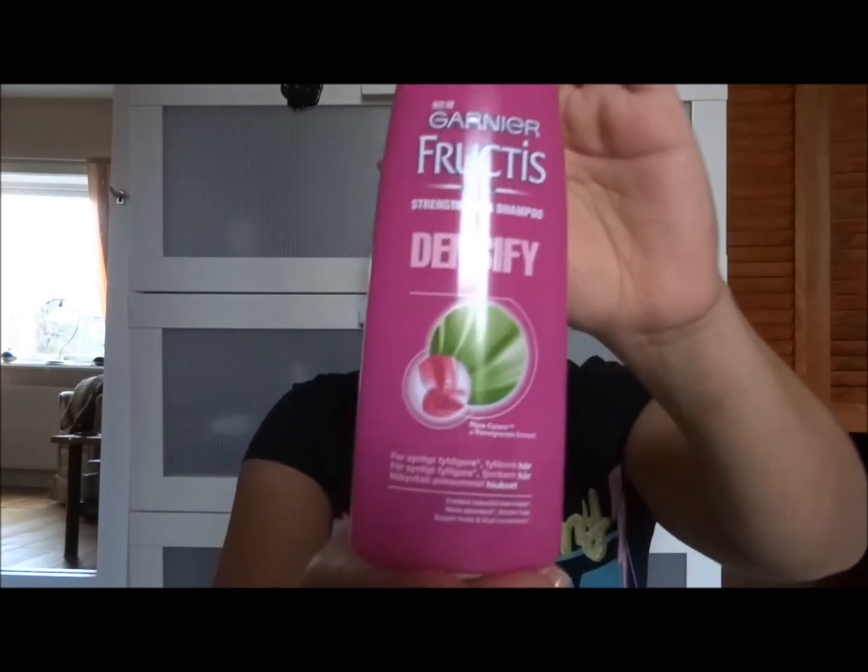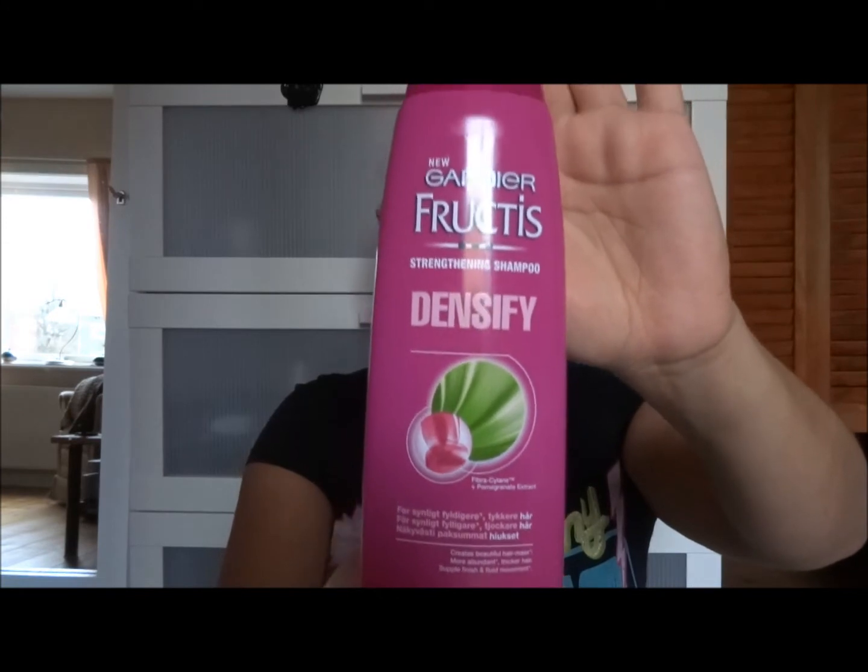On the last day of November I used up this: the Garnier Fructis Strengthening Shampoo Densify with fibrous selene and pomegranate extract. It's 250 milliliters. I do also have the conditioner but I haven't used that up yet — I used the shampoo before the conditioner.